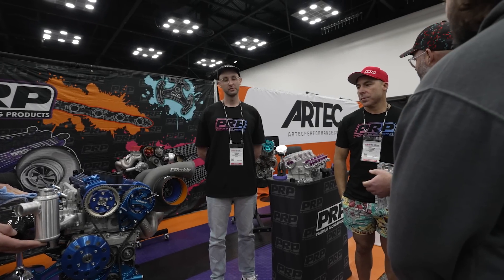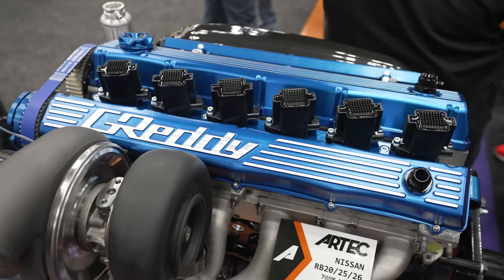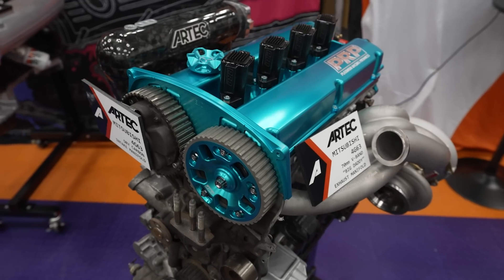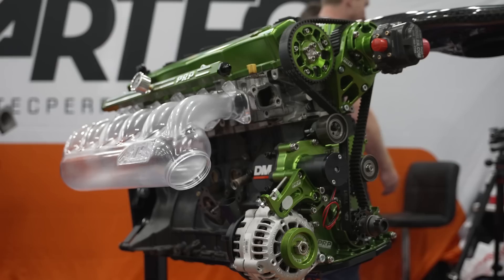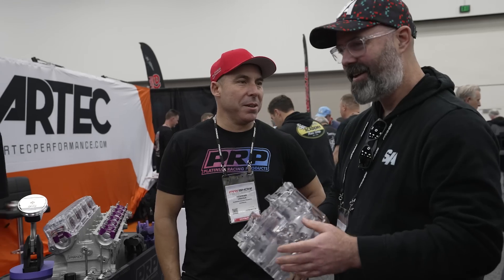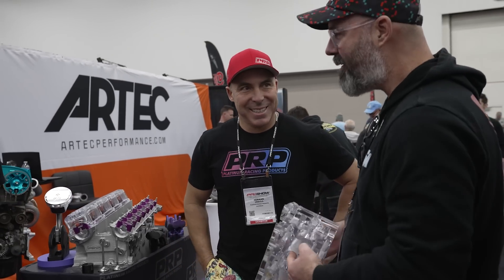This year for PRI, we've done a collaboration with Artec and Gredi Performance, and we've put together basically a whole heap of engines with all our parts on it. Instead of having little shells with all of our bits and pieces on it, we just brought 10 engines. We've also got an engine on display at Precision Turbos, which is cool.